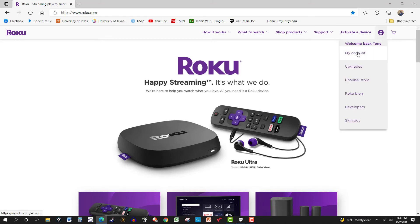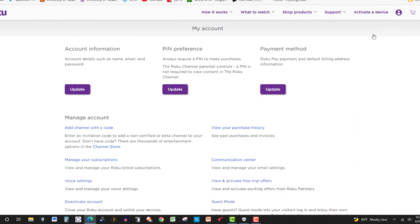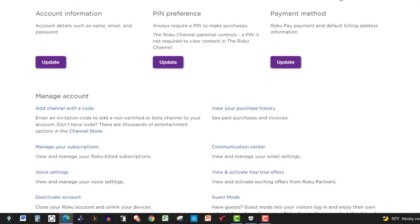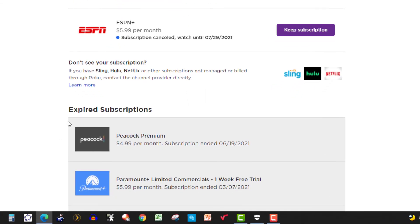In the upper corner, I click on 'My Account,' then scroll down to 'Manage Your Subscriptions' and click on that. You can see ESPN Plus at $5.99 per month, and it's already been canceled because I just did it on the Roku device.